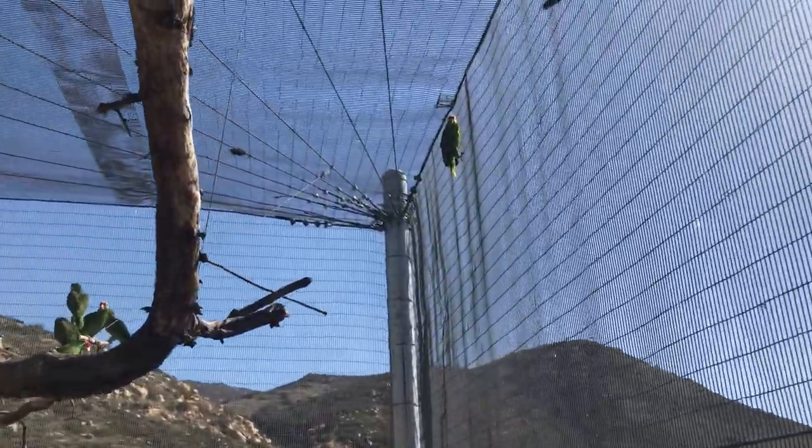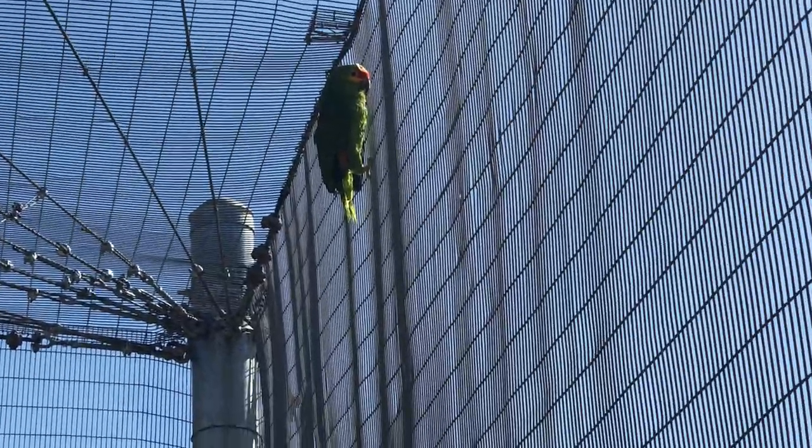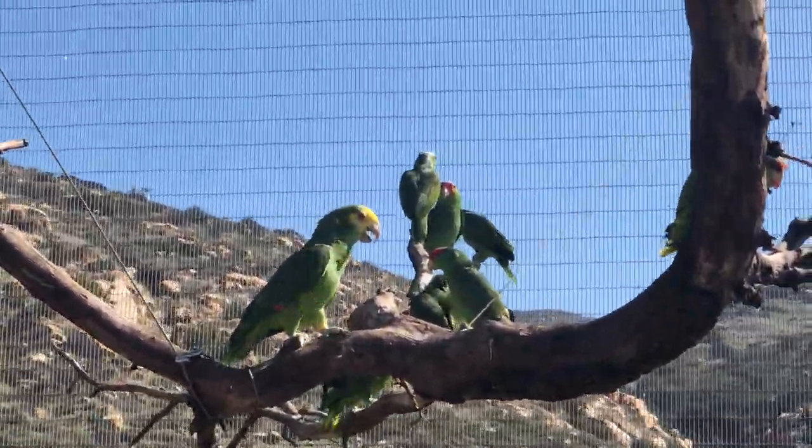One of the species that we don't really see in San Diego is a red-lored Amazon. Up here you can see red on the lores and a little bit of yellow underneath the eye. Apologies — they're dive-bombing me today. This is not appropriate, guys.